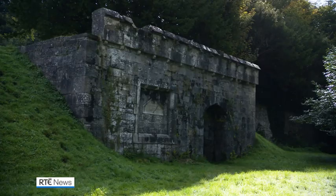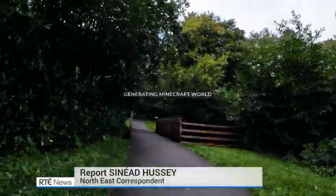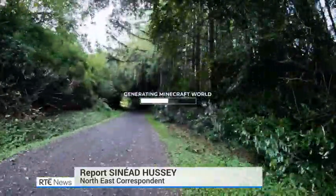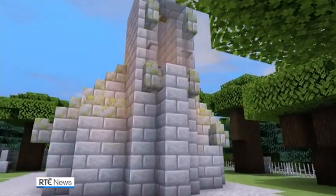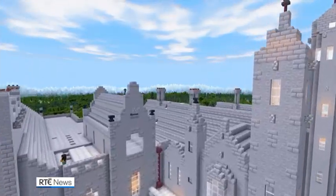From ruins to reality — well, virtual reality. With the tap of a screen, students can now use the computer program Minecraft to explore Rossmoor Castle in County Monaghan.